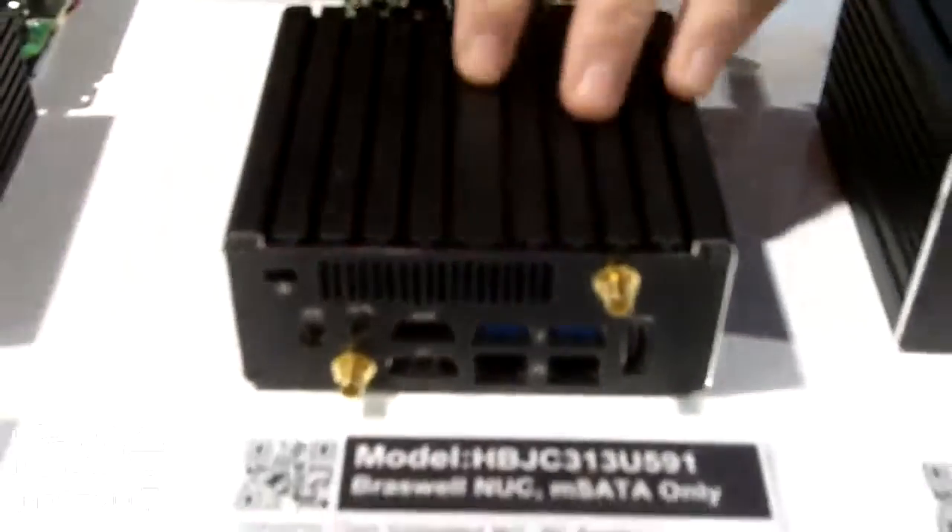This is just one example of our small form factor computer that can be used for digital signage as well as lots of other industrial applications. Again, I'm Patrick with Jetway Computer Corporation. Come see us at Digital Signage Expo 2017.